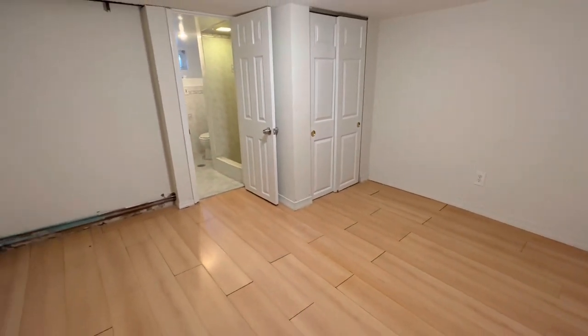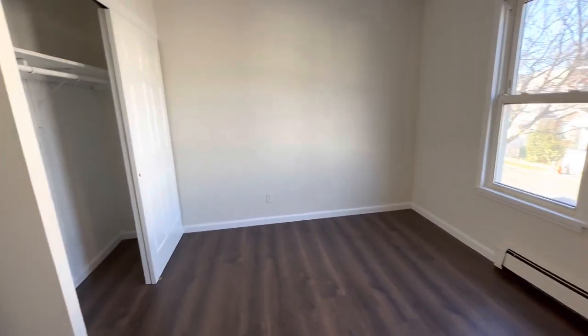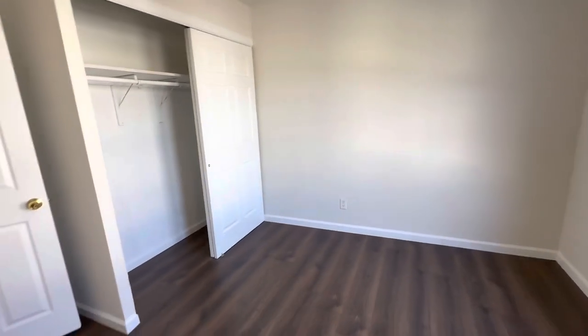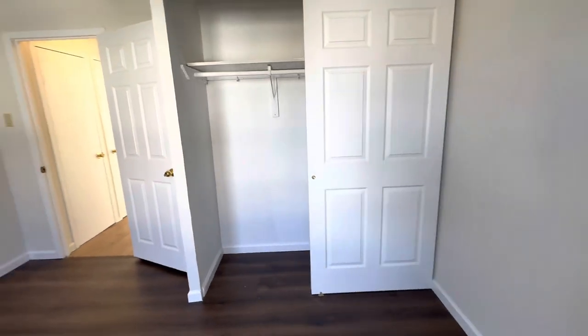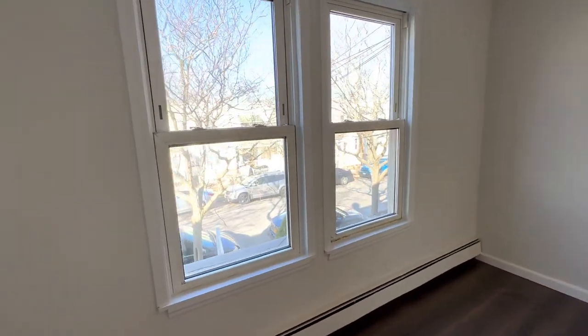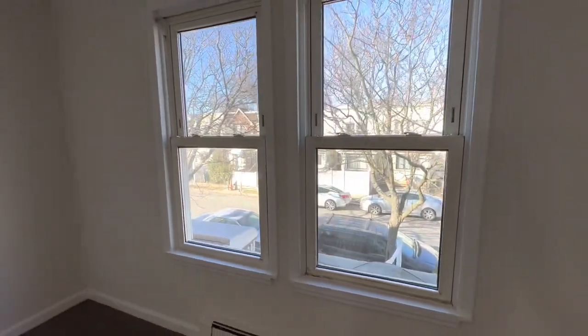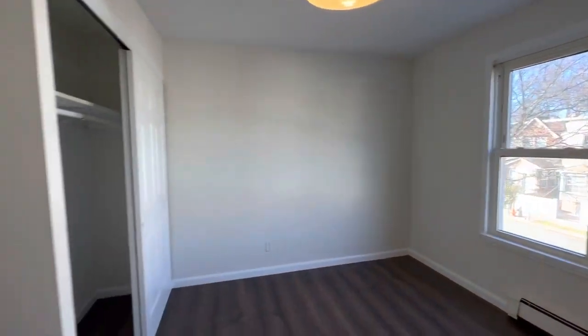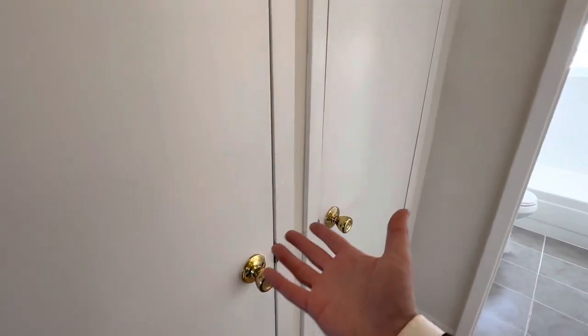Let me take you back upstairs to show you the other two bedrooms. Here is our first bedroom upstairs — it really is outstanding, with a closet and windows that provide lots of natural lighting. And we have more storage space over here.